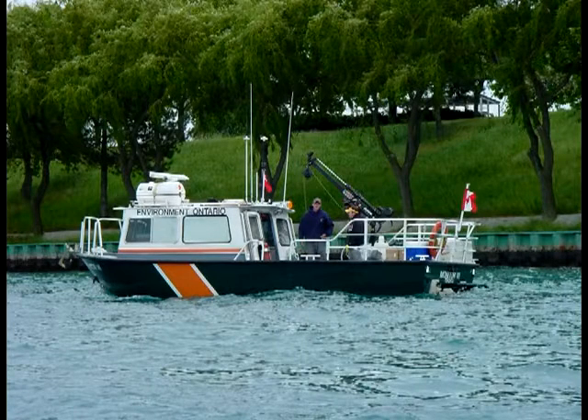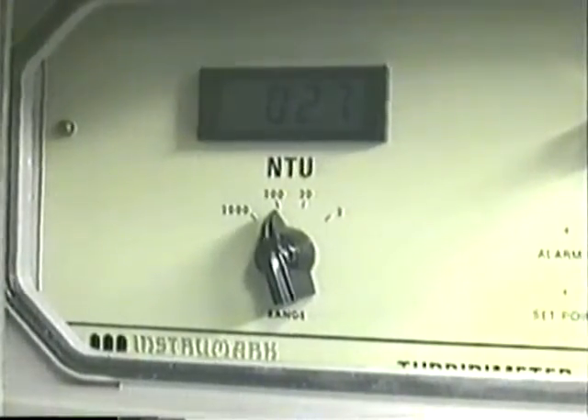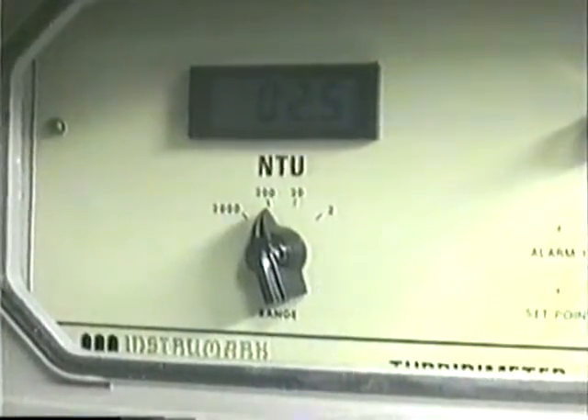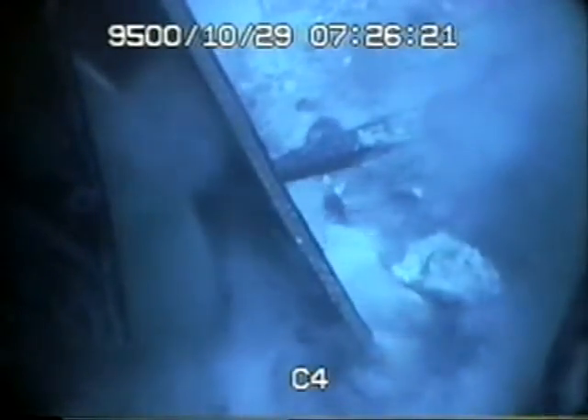Throughout the removal operation, government environmental agencies performed continuous turbidity monitoring downstream of the dredge operation. The combination of Tornado Motion's dredge design and the use of the eddy pump enabled Tornado Motion to operate at very low to non-detect levels of turbidity. Tornado Motion records turbidity levels at the head and is often able to use underwater cameras to watch the material being drawn into the rotating guard system.